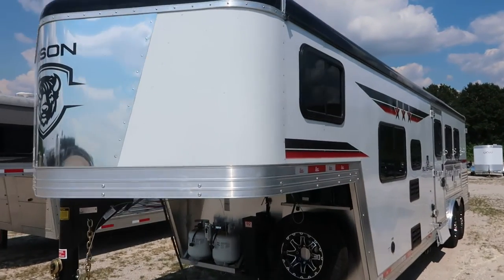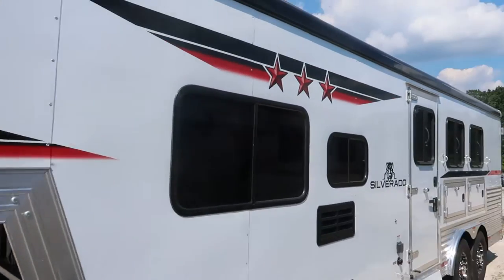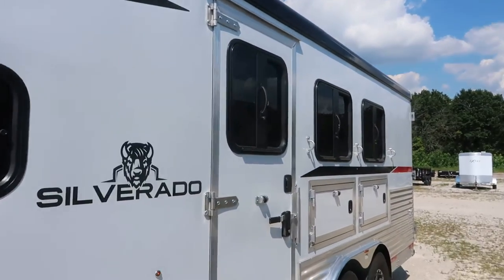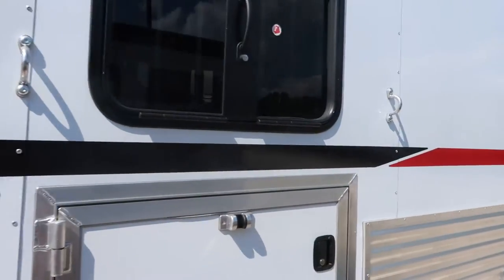All aluminum trailer, 8 wide, 3 horse, 9 foot short wall. It's a nice little trailer. Being this 8 wide, you get the storage underneath the mangers.